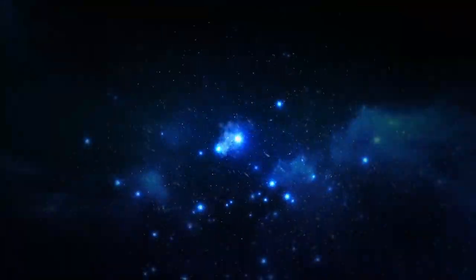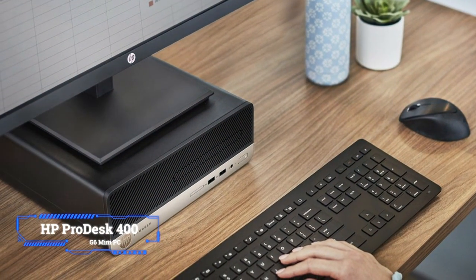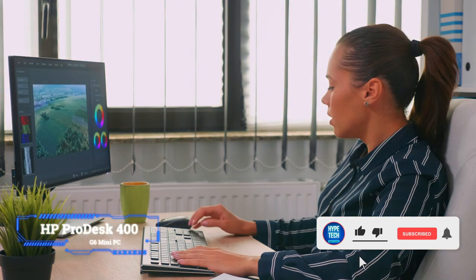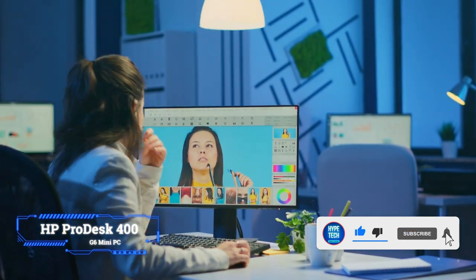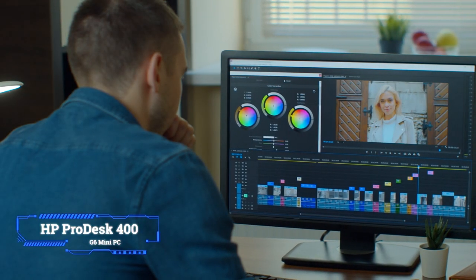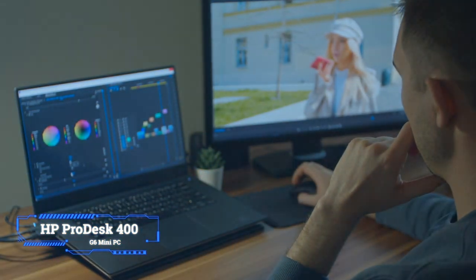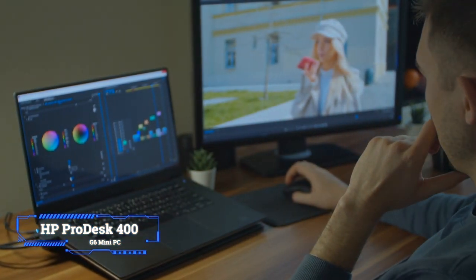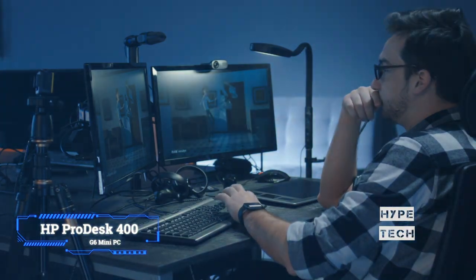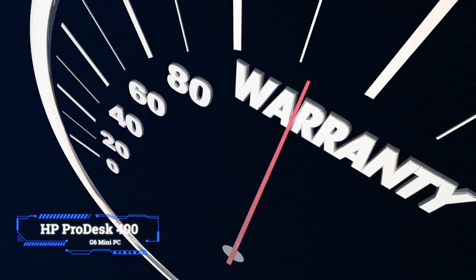At number 3, the HP ProDesk 400 G6 Mini PC. If the ThinkCenter M70Q Tiny is out of stock, costs more than $800, or if you just want an extra front USB port, get the HP ProDesk 400 G6 Mini PC instead. It's normally more expensive than the M70Q but just as fast. On a customizable model, you can add DisplayPort, HDMI, USB-C, or VGA to the back, a 2.5-inch drive bay for an additional hard drive or SSD, and an extra pair of USB 2.0 ports. The customizable model also includes a generous 3-year warranty by default.